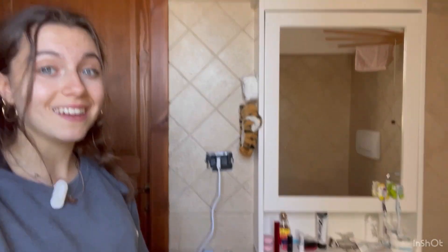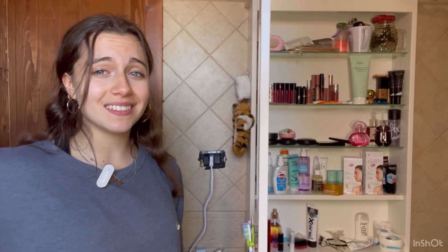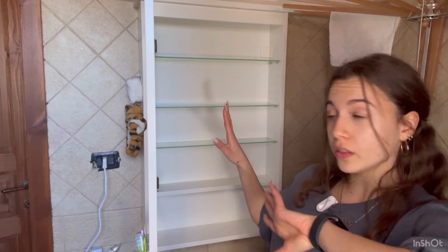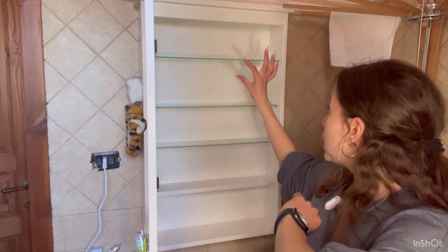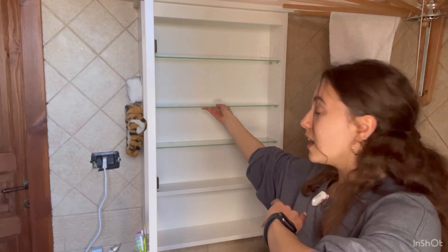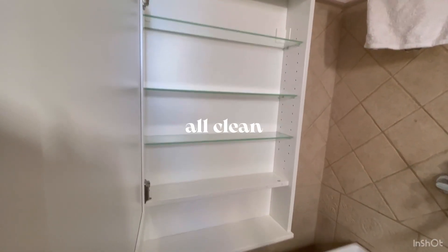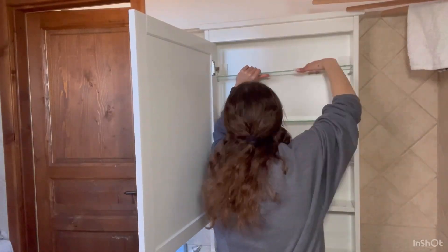This is more clean than I expected. It's not that messy, but it's not as good as I want. So let's start with cleaning, removing all the things, and then organizing everything. I want to change the position of the different things here.